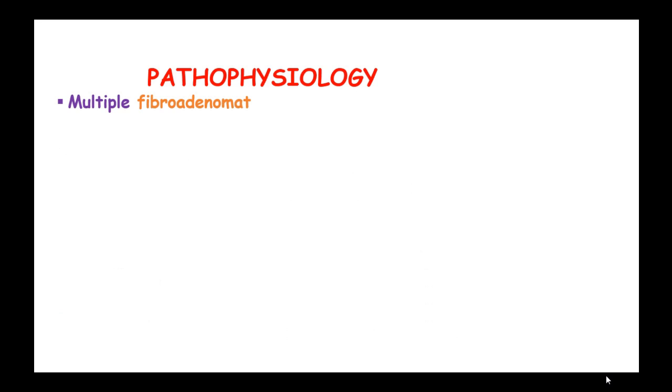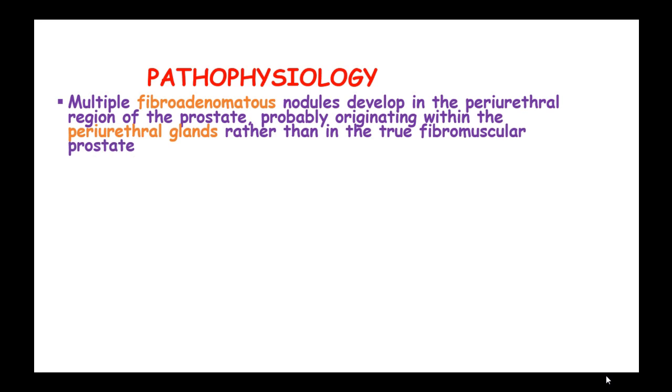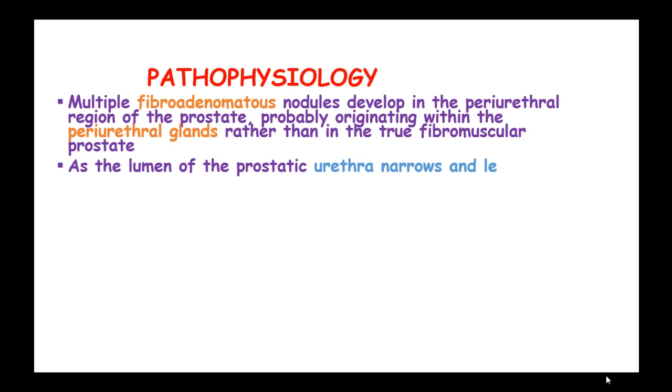In the pathophysiology, multiple fibroadenomatous nodules develop in the periurethral region of the prostate, probably originating within the periurethral glands rather than in the true fibromuscular prostate. As the lumen of the prostatic urethra narrows and lengthens, urine outflow becomes progressively obstructed.